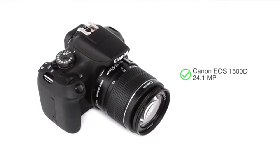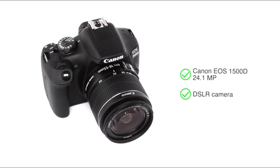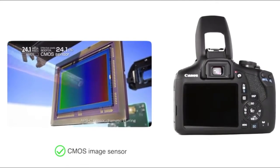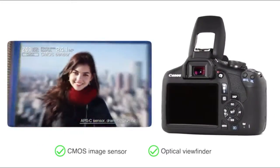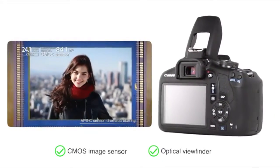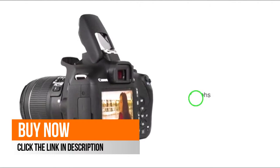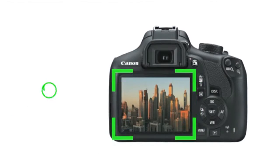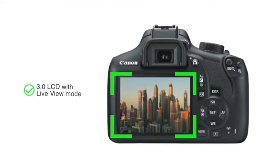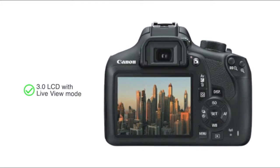Presenting the Canon EOS 1500D 24.1 megapixel DSLR camera. It uses a CMOS image sensor with optical viewfinder that ensures focusing is smooth, accurate and fast. Coupled with a Digic 4 Plus processor, the camera enables you to capture high-quality photographs in Full HD. It comes with a large 3.0 LCD with live view mode that allows you to capture crystal clear images.